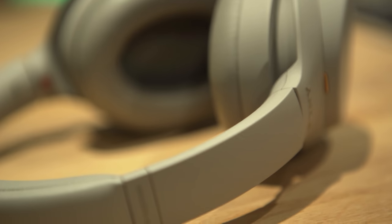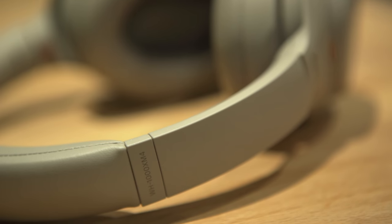I've been using the wireless noise-cancelling Sony XM4 headphones for about three months now, so I thought I'd come back and give you a bit of an update about my experiences with them.